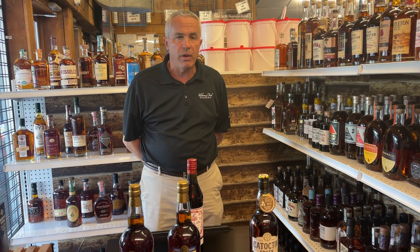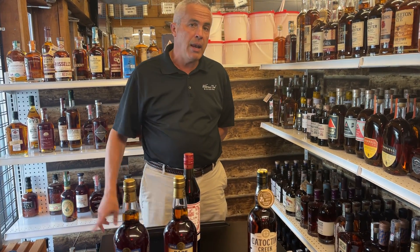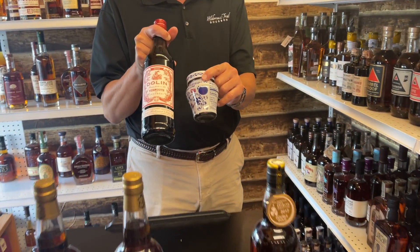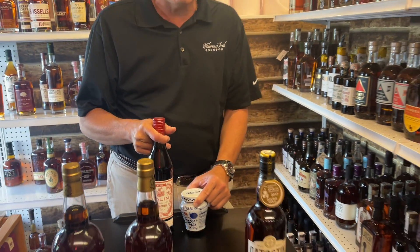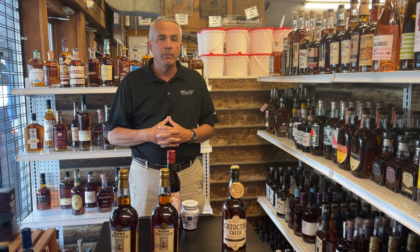We're going to be doing that at the tasting as well. Next time that you come, we'll have some vermouth and some cherries and some bitters, and we're going to show everybody the proper way to make a Manhattan and an Old Fashioned. So thank you very much for viewing. See you soon.